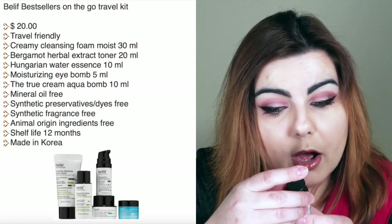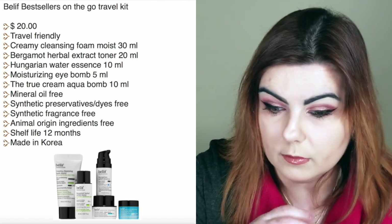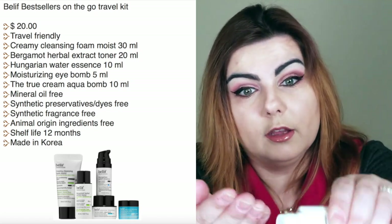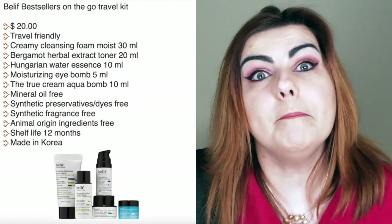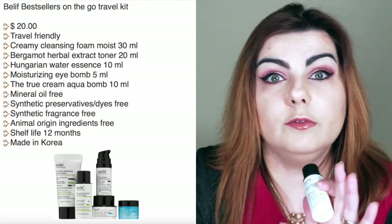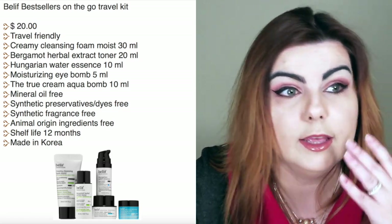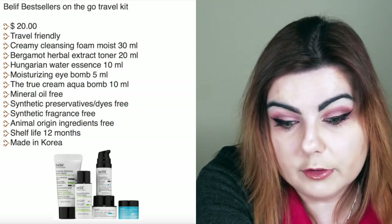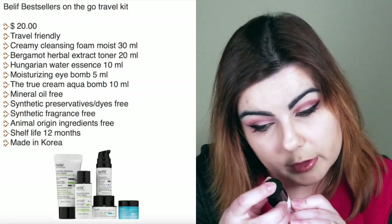The next product is the Bergamot Herbal Extract Toner. It's clear and has an extremely mild, fresh smell. It leaves your skin feeling really fresh and healthy. I really enjoyed using this toner.